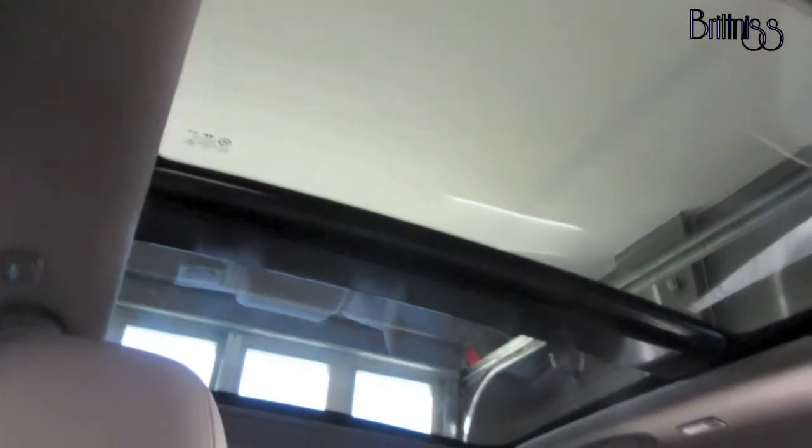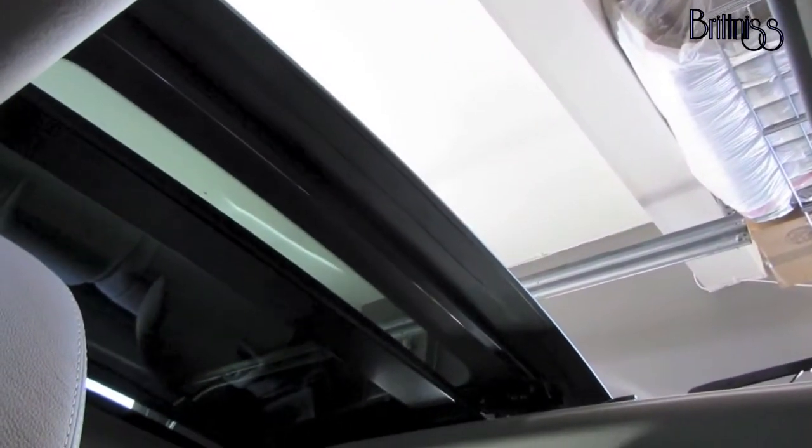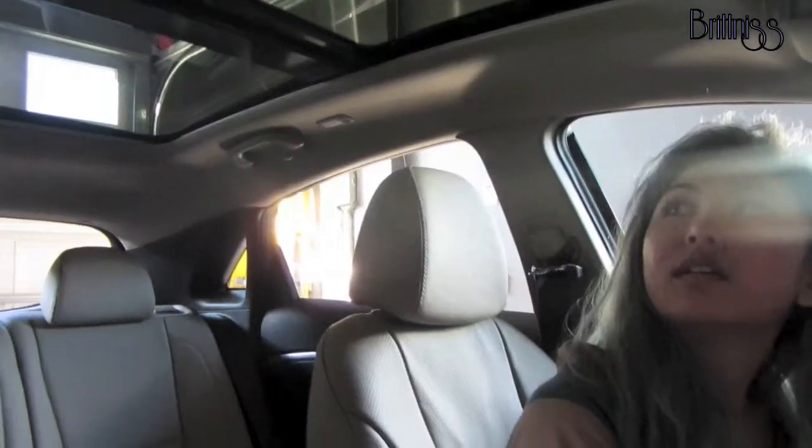I really like the center console because you can just throw stuff in there — it's really accessible and has two compartments. Another cool feature is the sunroof slash moonroof. I've always wanted a convertible growing up, so this suffices because you get the open-top feel without the insurance issues of a convertible. You push up here to open it — this part is technically the moonroof.